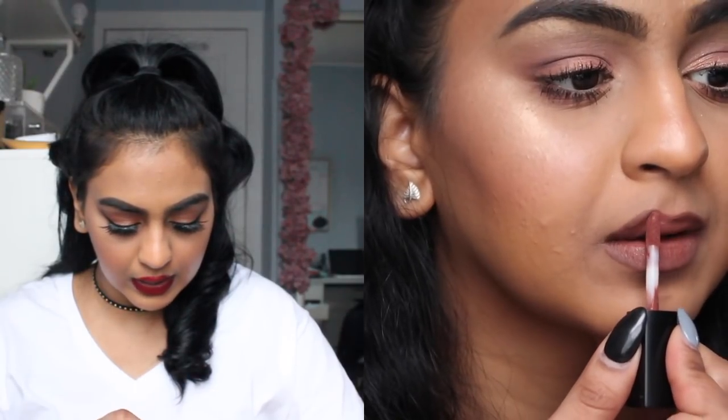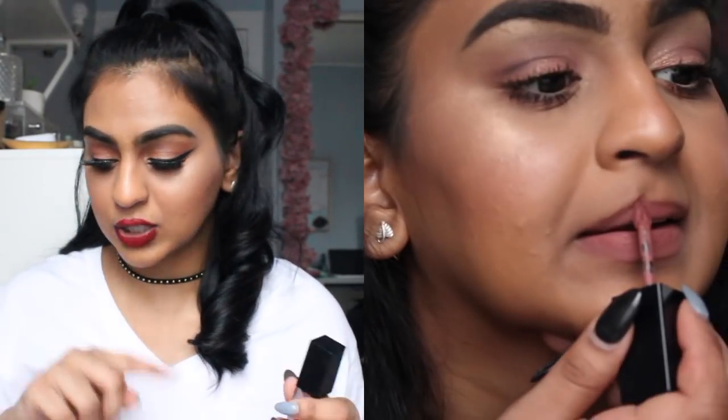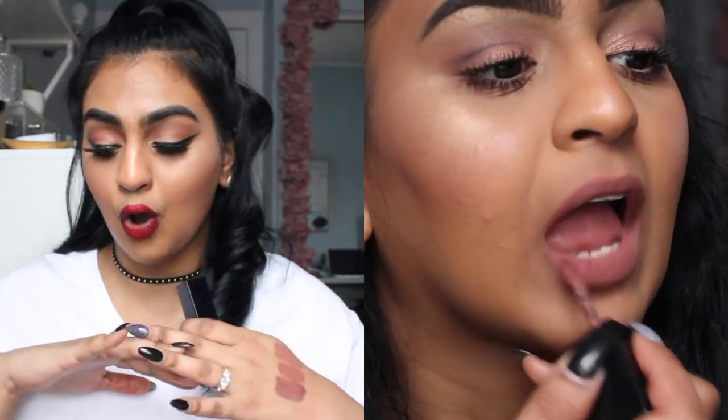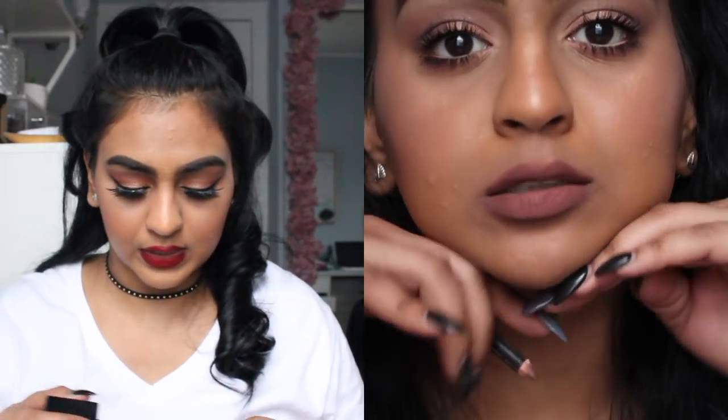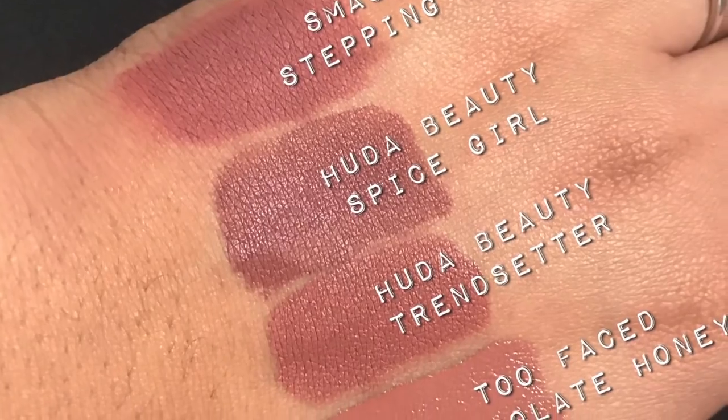When you put it on it's going to look like a lighter version. For my skin tone it's going to be a little bit dark so it's not going to look like a nude-nude, but if you are darker than me and you apply this, it's going to look like a real nude on you. And then one of my absolute favorites — I would recommend getting this one and Beeper out of all of them. This works so well on every skin tone no matter what. This is called Stepping Out from Smashbox.